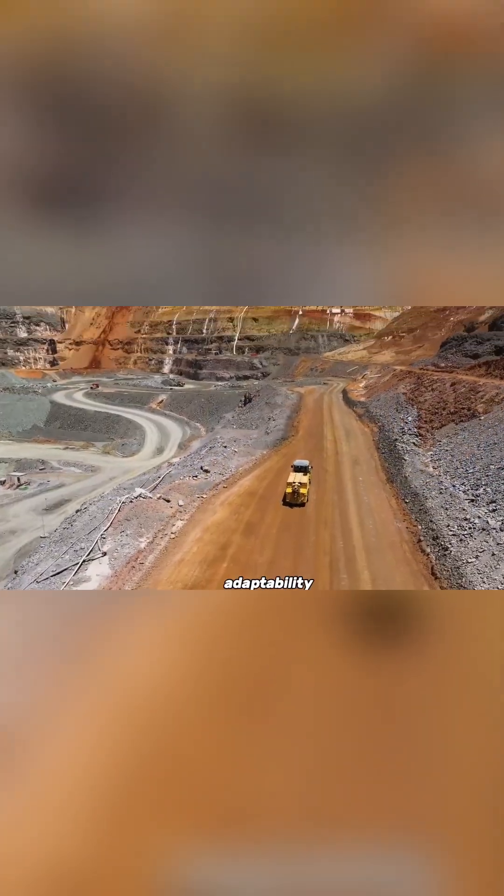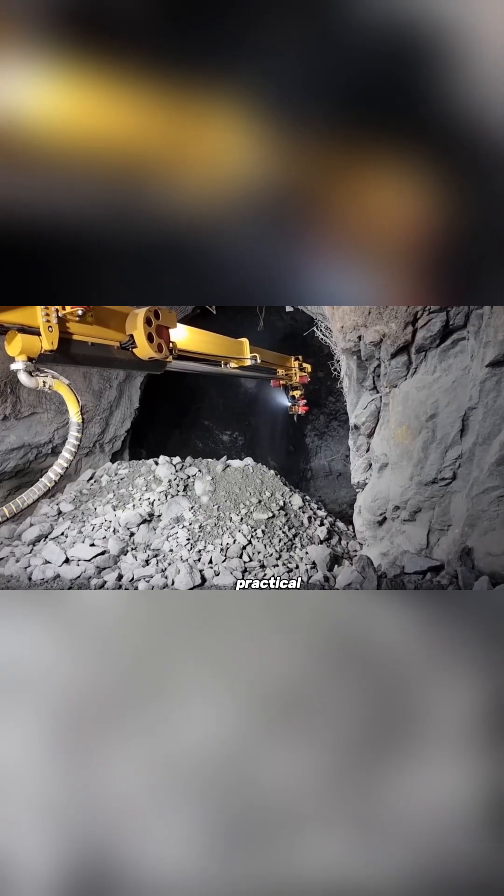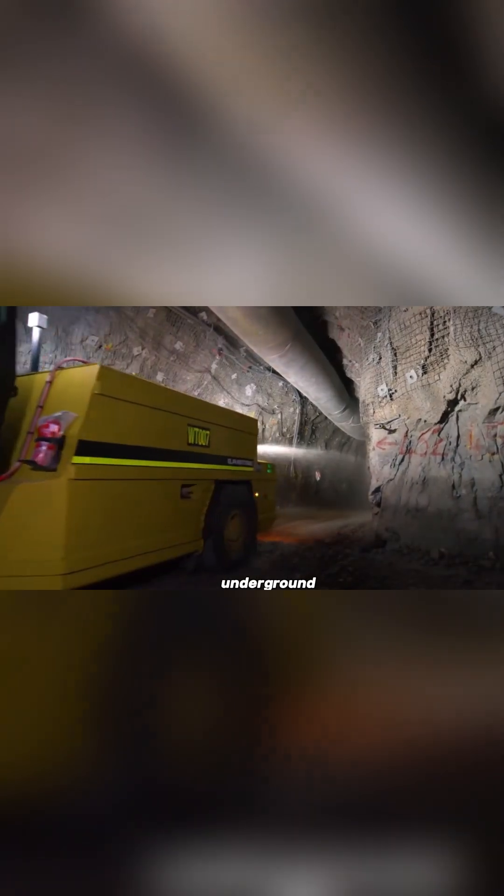With its mix of strength, adaptability, and operator comfort, the WR-810 is a practical and dependable choice for underground mining operations.